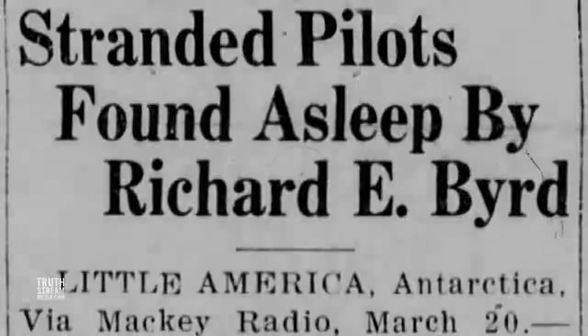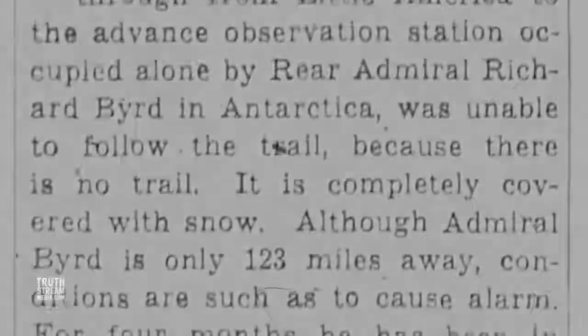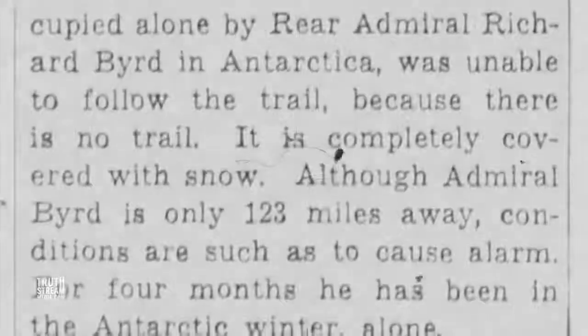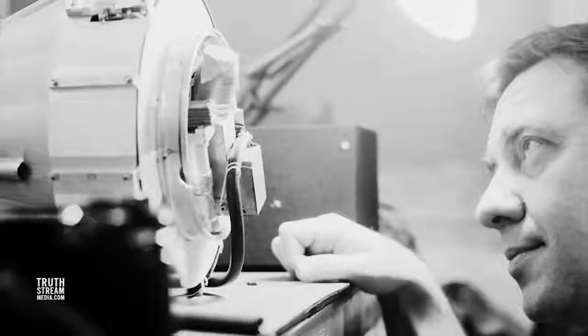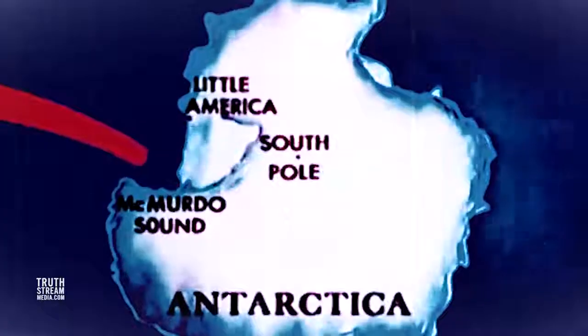Byrd's second expedition from 1934 to 1935 focused more on weather. Publicly, it was mostly known for Byrd's dramatic wintering alone at a meteorological station where he nearly died of carbon monoxide poisoning from a poorly vented stove, yet he lived to publish a best-selling account of it. Behind the drama, it was a major effort to study the relationship between seismic activity, geomagnetic forces, atmosphere, and weather. James Van Allen took part as assistant to the chief scientist and later became a driving force in Antarctic weather experimentation.